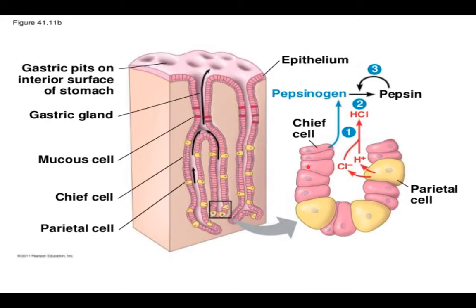Here's a recap of the material you'll be tested on concerning the stomach. You have your chief cells, which secrete pepsinogen — an inactive enzyme. In order to assume its active shape, it needs HCl, which is secreted by the parietal cells. So pepsinogen plus HCl gives you pepsin, and pepsin is responsible for the breakdown of proteins in the stomach.